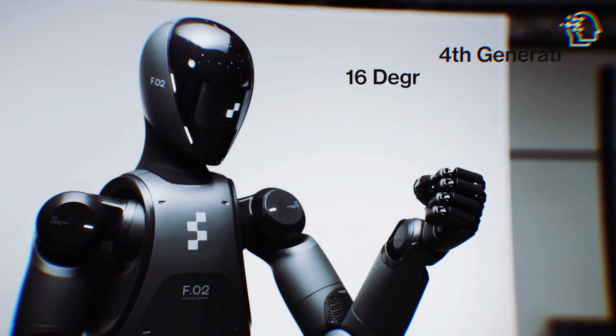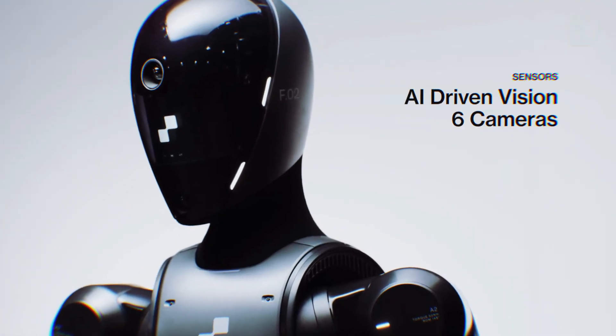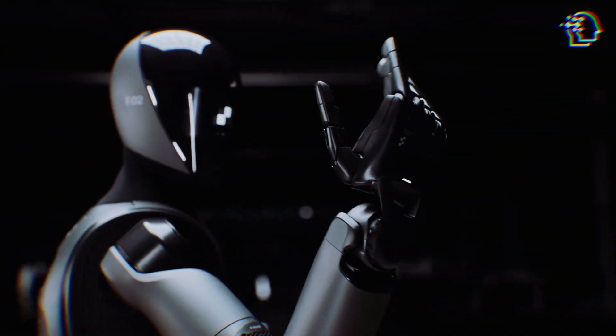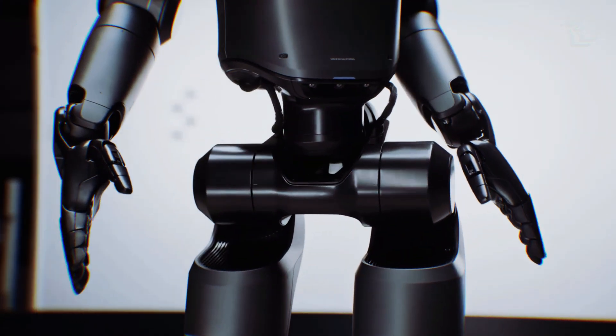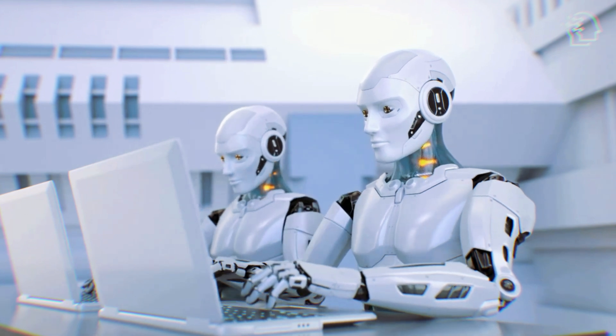The design of Figure 2 incorporates innovative materials and structures that enhance its flexibility and durability. One notable feature is the use of a flexible mesh design for the robot's body, which allows for greater mobility and adaptability in various environments. This design choice reflects Figure AI's commitment to creating robots that can seamlessly integrate into human-centric spaces.